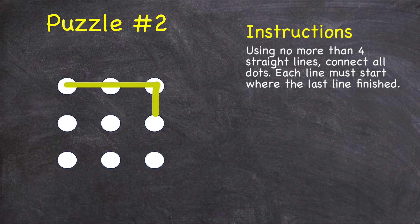Line one, two, three, and four. Notice that those four straight lines did not connect this middle dot. So go ahead, give it a try, see if you can find a solution.